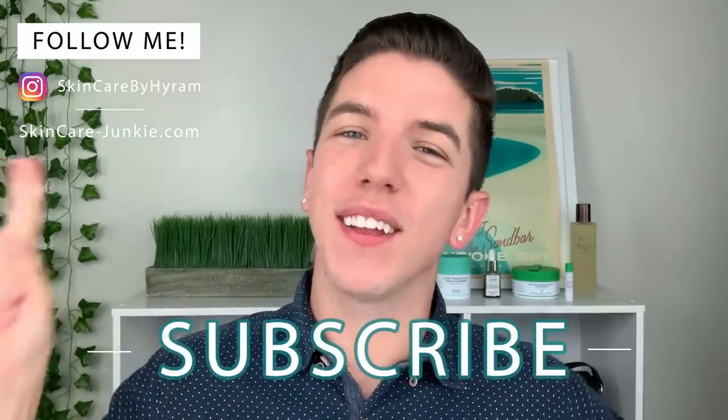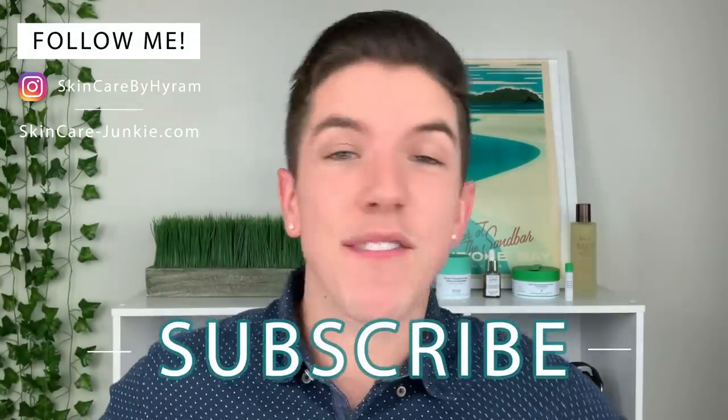Aloha, everyone, and welcome to Skincare with Hyram. If you don't know who I am, my name's Hyram, and I'm passionate about teaching you how to perfect your skincare routine. Make sure you subscribe to my channel and hit the notification bell so that you can see my videos every week.